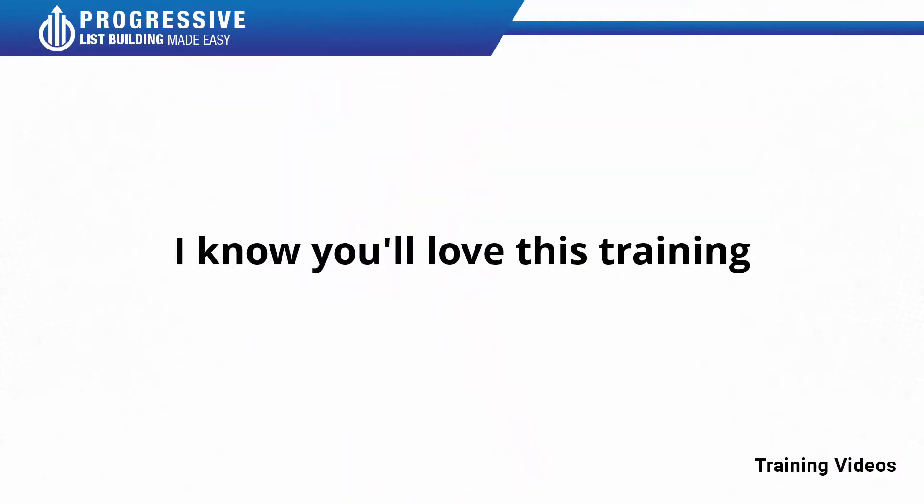I know you'll love this training. Thanks for joining us and thank you for joining us this training.